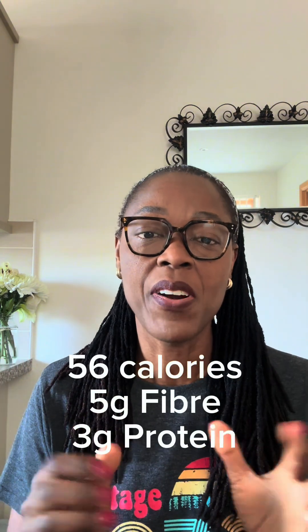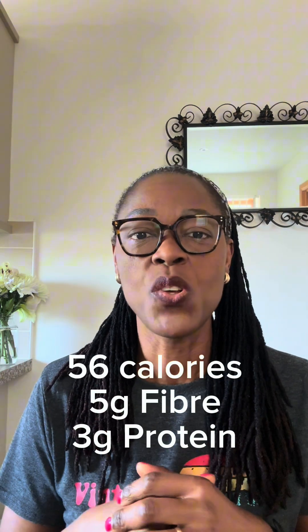I am curious to see what a cup of okra cooked as a soup does to my blood sugar. Okra is a commonly eaten vegetable in many African countries and all over the world. A cup of okra contains 56 calories, 5 grams of fiber, and 3 grams of protein.